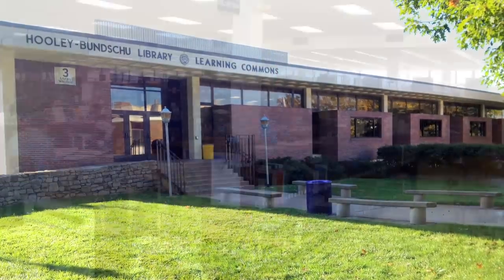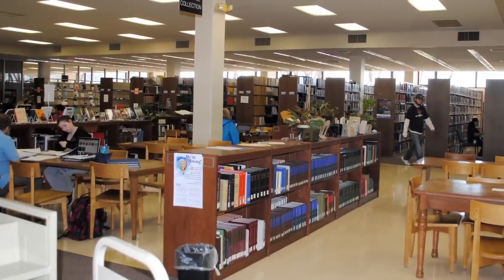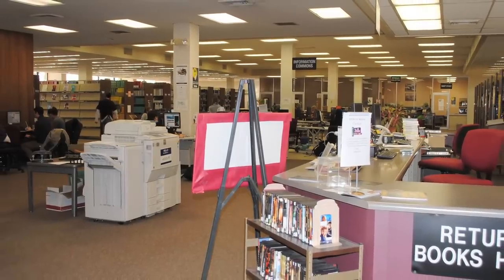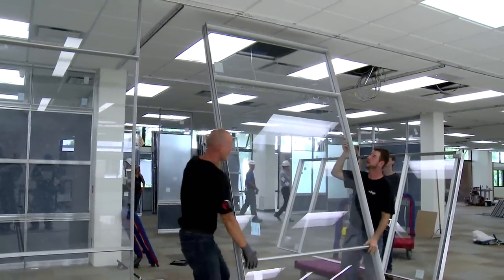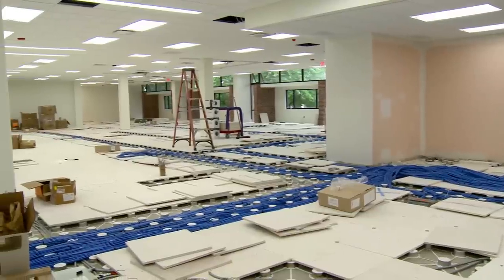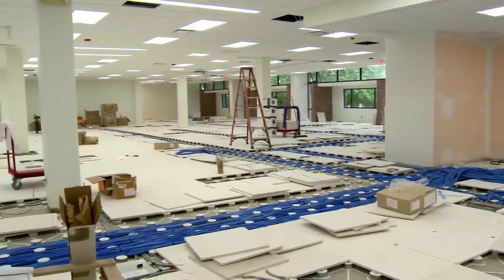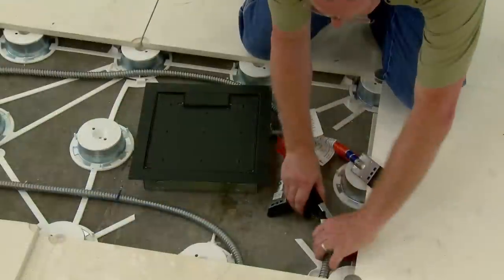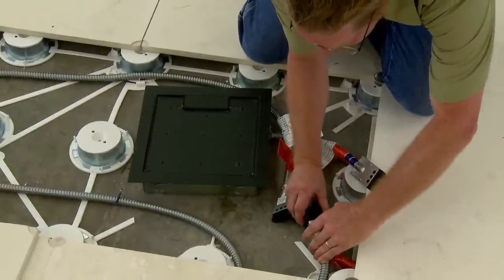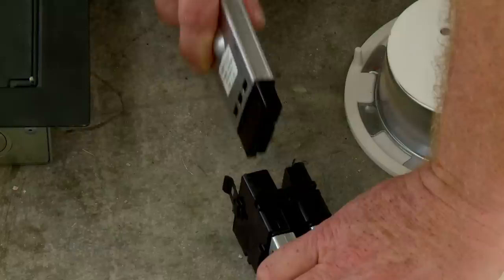Turning this traditional library into a 21st century Learning Commons over the summer break would take some new thinking. DIRT custom prefab solutions, including plug-and-play power and data running through the DIRT access floor, was the answer. In fact, attempting a conventional renovation would have been impossible, or impossibly expensive, to meet the aggressive budget and schedule.